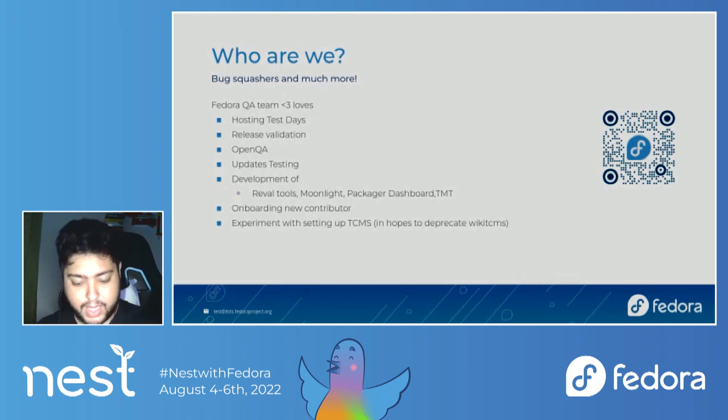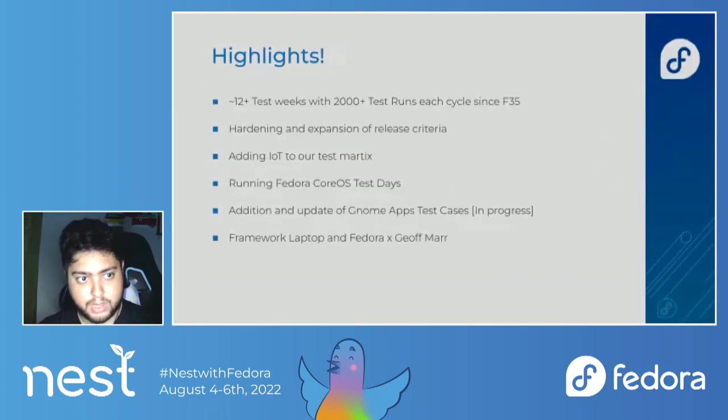As a state of Fedora QA, we cover what we have achieved and our highlights. Since F34-F35, we started having 12-odd test weeks every cycle. These include primarily the fixed test weeks — kernel, Fedora IoT, Fedora CoreOS, GNOME, and I18N. These are our fixed candidates, and we pick up chain sets and run test weeks. We have also started putting in something called Fedora Rawhide test days, which I'll talk about a little bit later in the slides.